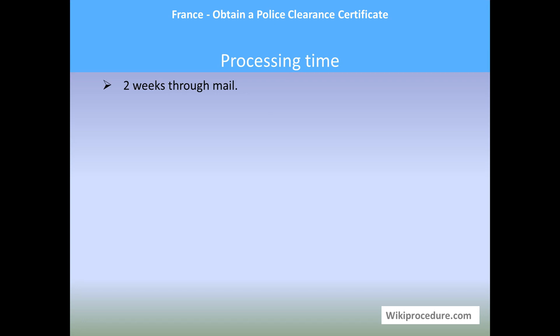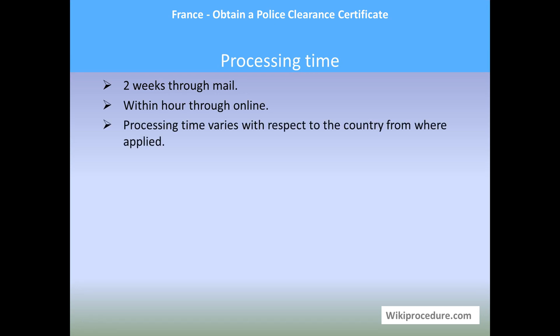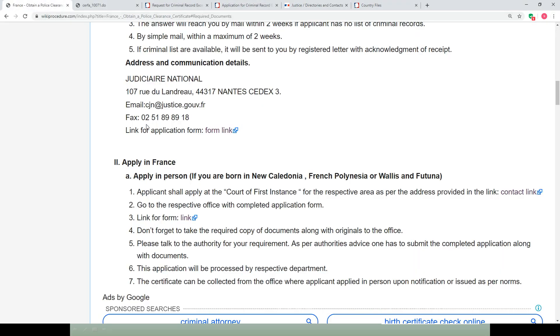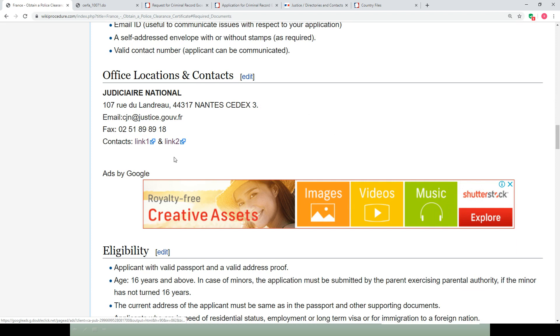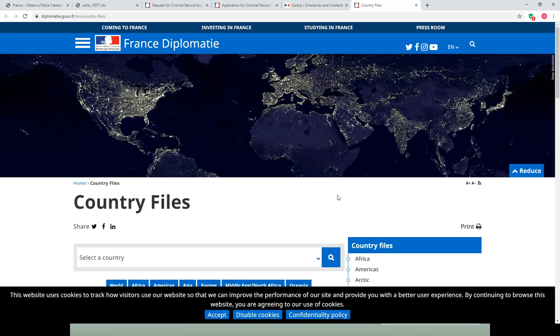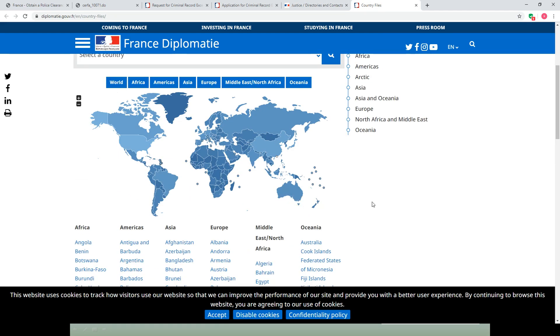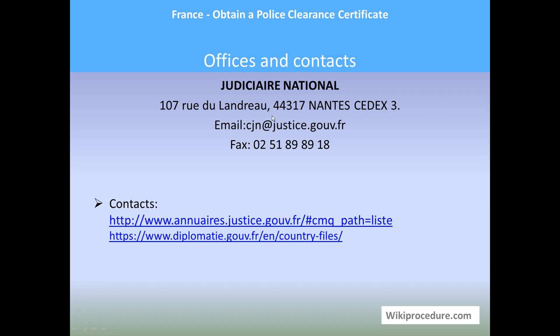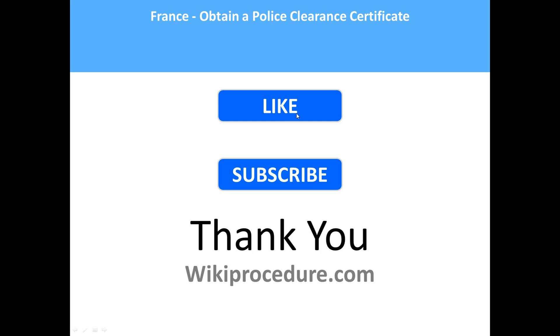Processing time is two weeks through mail or online; processing time varies depending on the country from which the application is made. Offices and contacts: the Judiciary National address is provided along with email and fax details. Under 'Office Location and Contacts,' the same address details are provided along with links to reach the respective contact information pages. Consulates and embassies for different countries can also be reached through these resources.